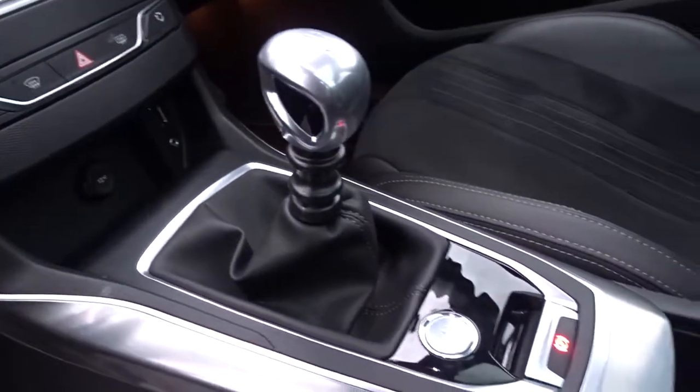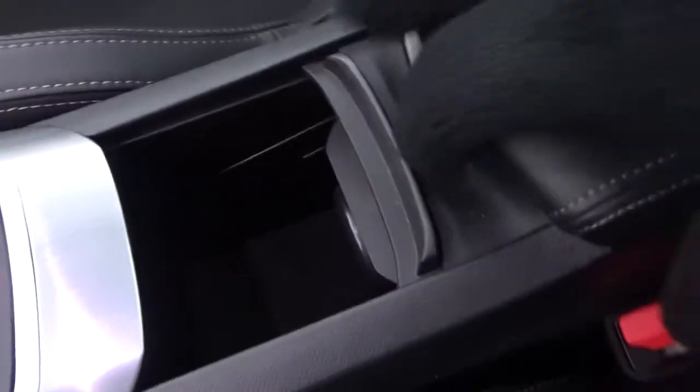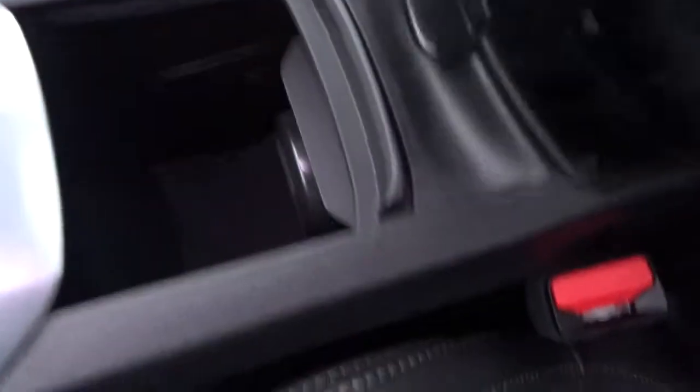It's possible for USB and auxiliary devices to be connected. There's a very smooth six-speed manual transmission and plenty of storage space between the driver and passenger, as well as a very comfortable centre armrest which also has a storage facility inside.